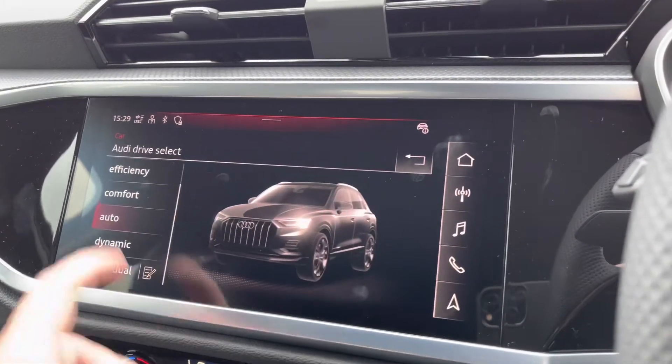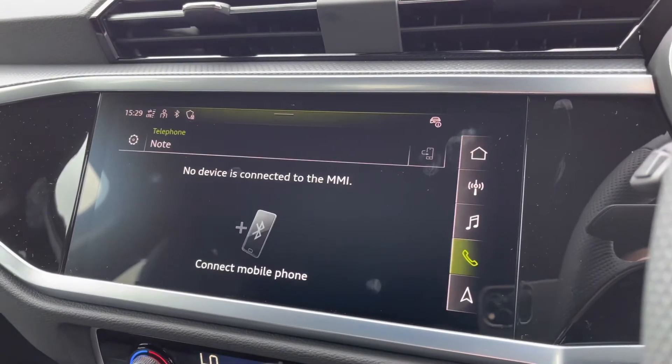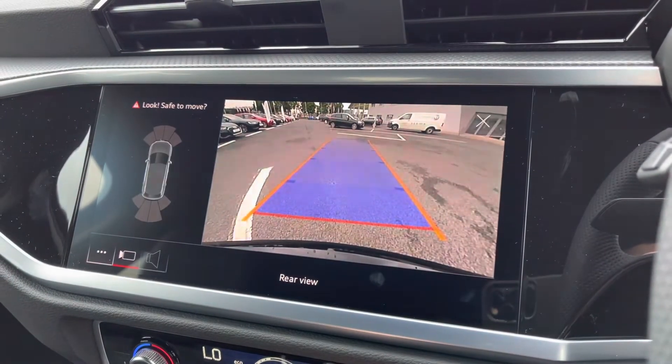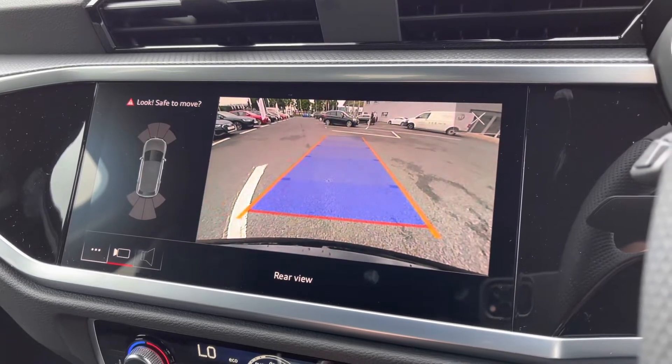You've also got Audi drive select with a huge range of different options depending on your preference and terrain. There's Bluetooth connectivity that can be set up in seconds. If you put the vehicle into reverse you can access the rear view camera on your display, and it does initiate your front and rear parking sensors, making it nice and easy to park.